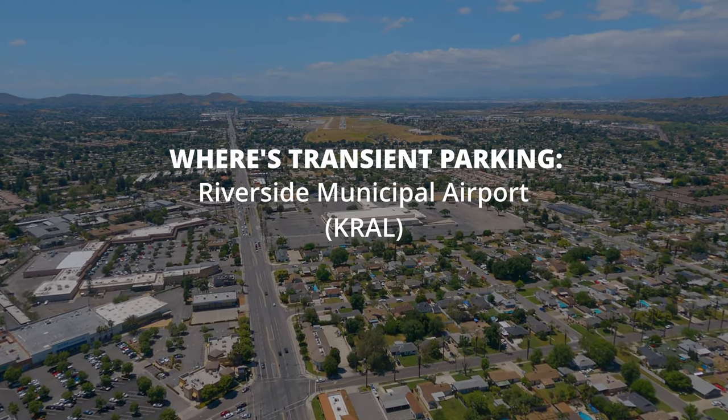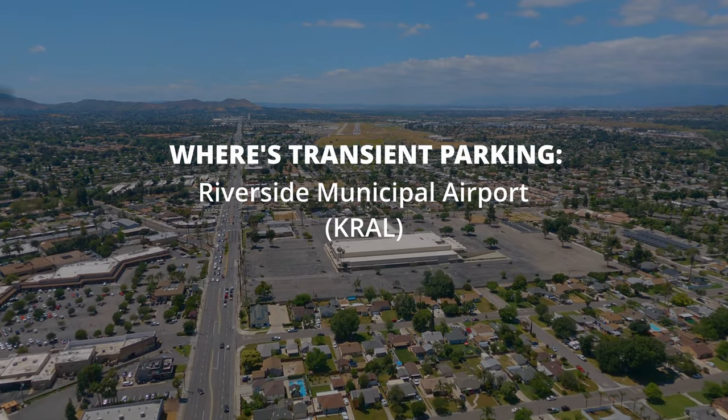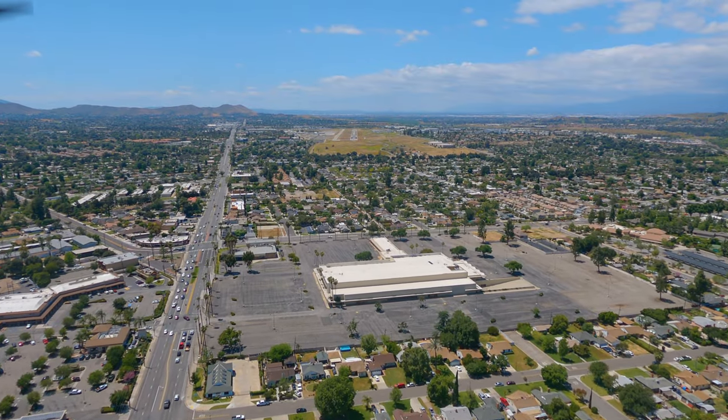Today we visit one of the busiest airports in SoCal, Riverside Municipal Airport. But don't take my word for it, I'll let you listen to our approach this day.